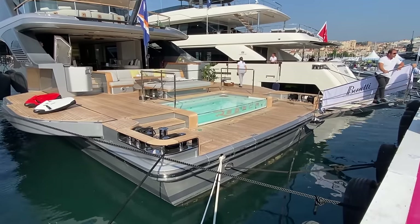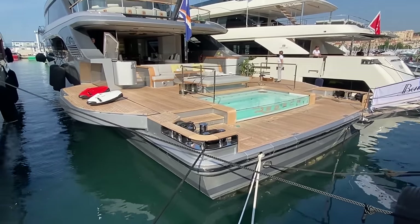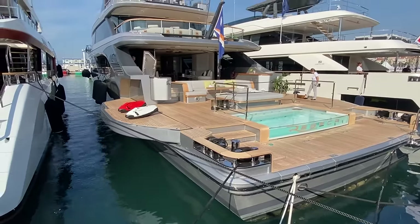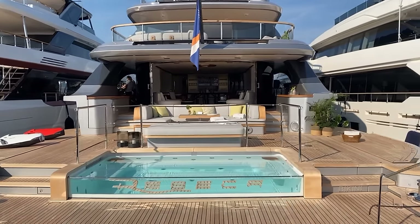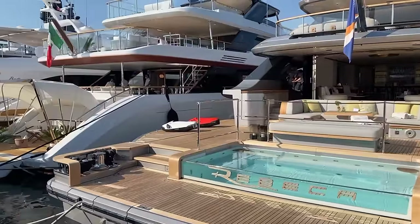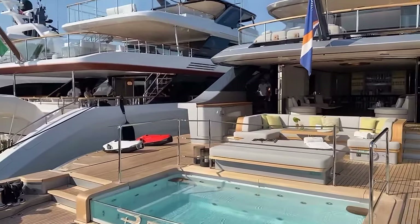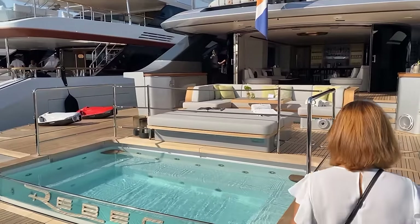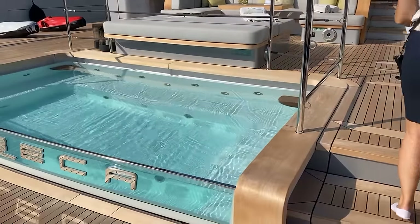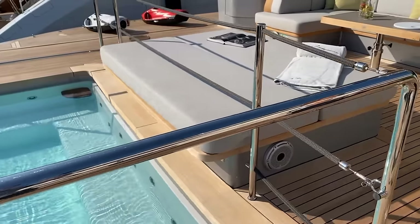Really great passerelle that folds into steps up and down, and then the fold-out wings on either station. So they make these in different sizes — a 34-meter and a 40-meter. This is the first unit of this model.